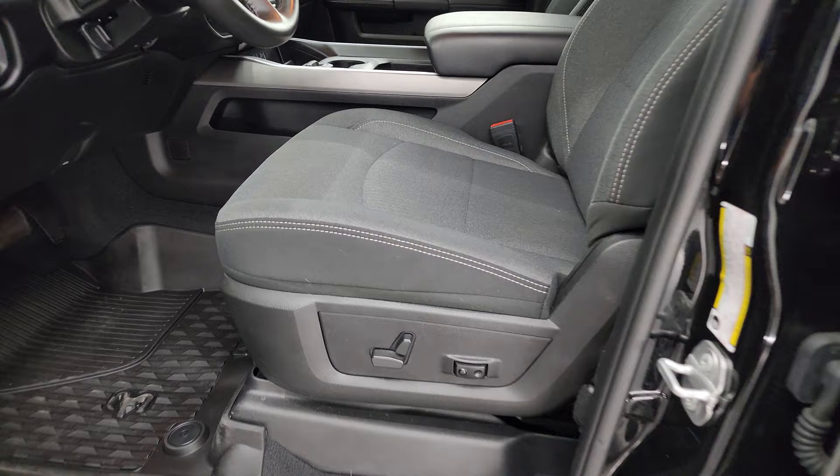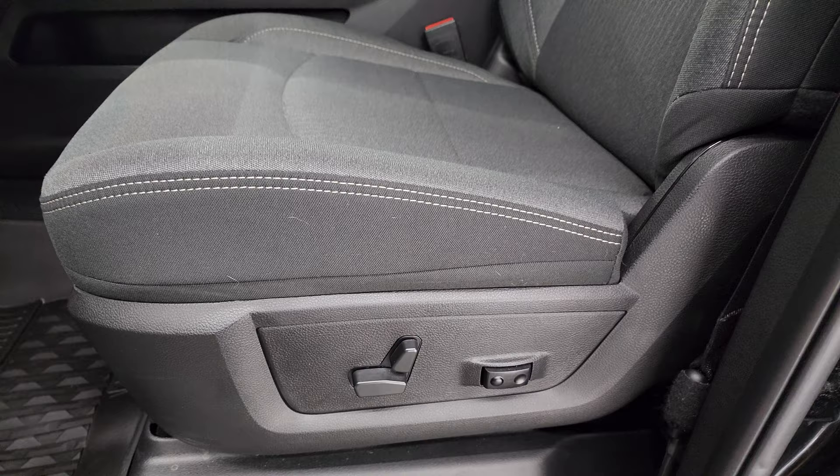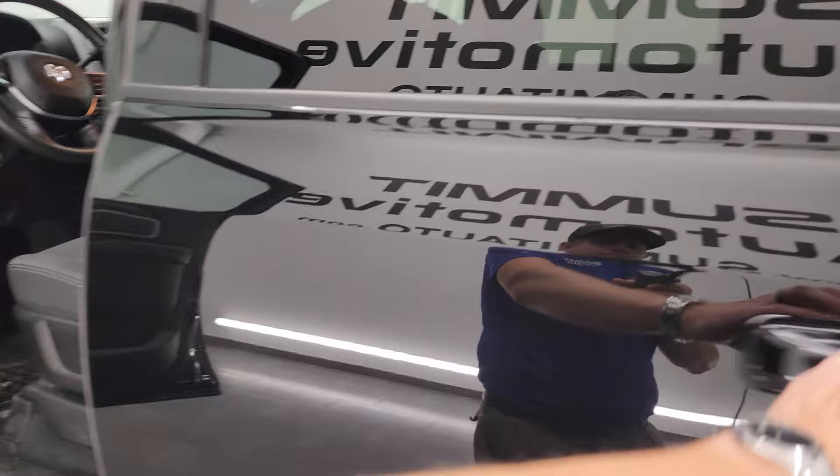Inside, the Bighorn Level B package gives you the black and dark charcoal cloth bucket seats — no rips or tears. It smells very clean inside this truck; I don't think it's ever been smoked in. Power driver's seat, factory all-weather floor mats, auto headlamps, power pedals, power windows, locks, mirrors, cloth bolsters, and wood grain trim. These mirrors do power fold in, and I always like showing both sides so you know that both sides are working properly.